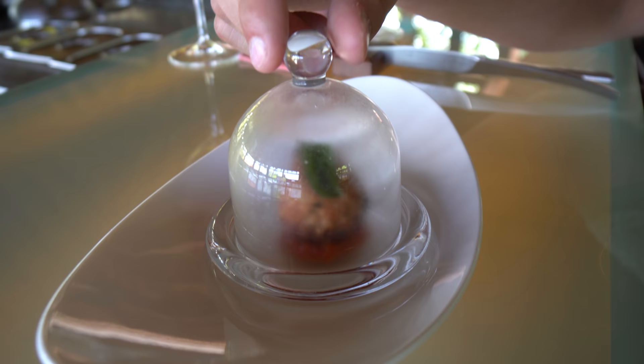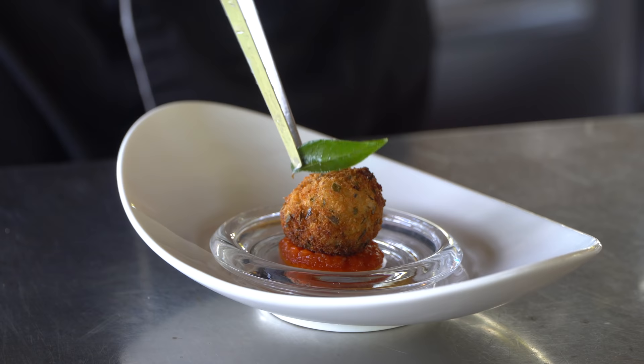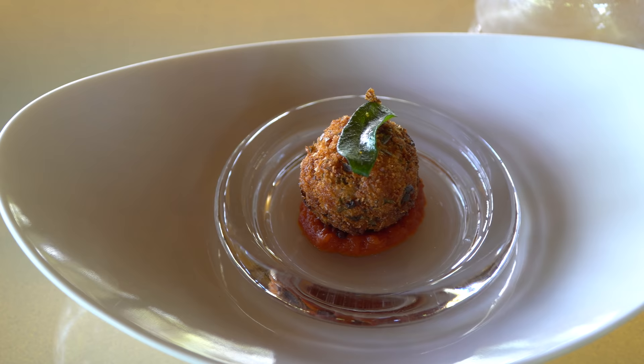The first course is served — this is an arancini stuffed with some curry leaves, coconut, and mushrooms. It looks absolutely beautiful. Super crunchy, similar to an Italian arancini but this one's got that coconut flavor going on, and a little bit of curry flavor as well. That's so crispy, yum.